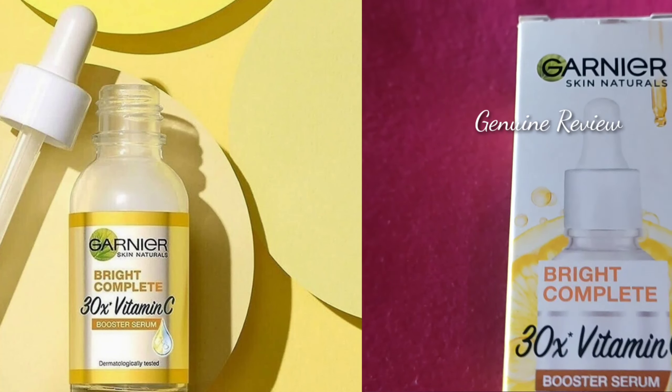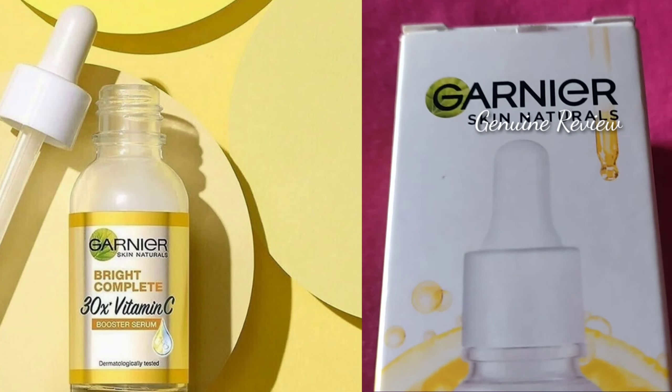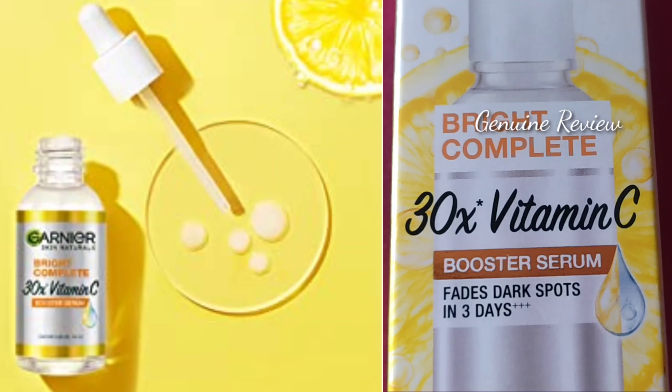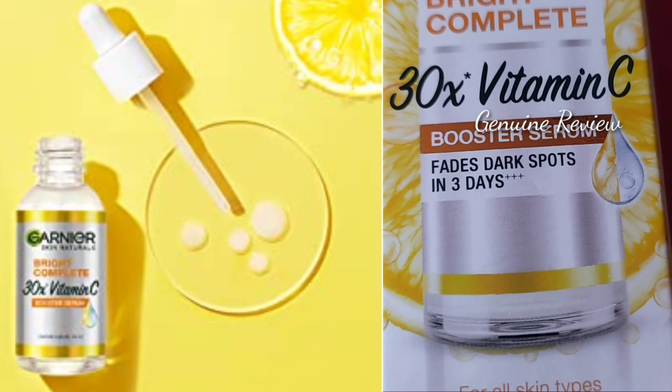Hello everyone, welcome back to General Review. How are you doing? I hope you will be fine. I am going to take Garnier Skin Naturals Bright Complete 30x Vitamin C Serum. What is it? Why should you buy it or not? Let's look at this in detail.